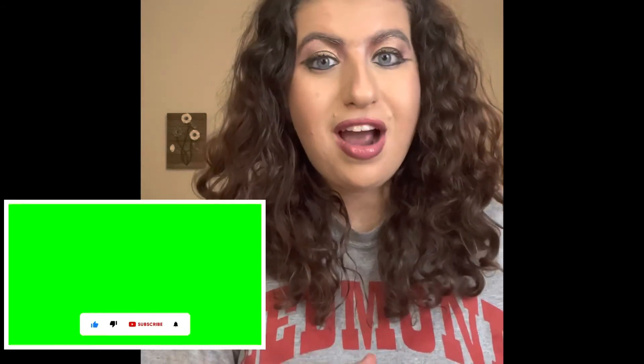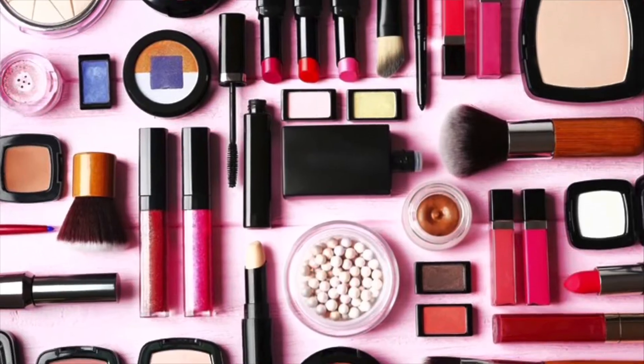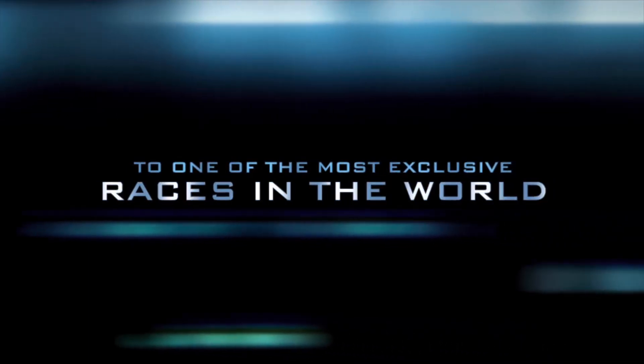If you guys absolutely love this kind of video, make sure you give a thumbs up. Also make sure you guys subscribe and hit that bell — click all notifications on so you don't miss amazing content every Monday, Wednesday, and Friday. I can't wait for you guys to see more makeup in my bossy charm next month. I'm so excited. If you guys have any other suggestions for fun content, let me know in the comments. I love you guys so much and I'll see you in my next video. Bye!